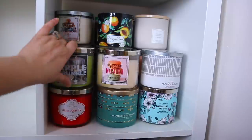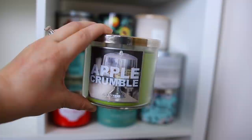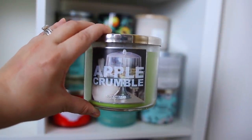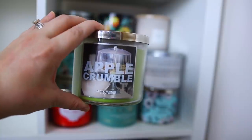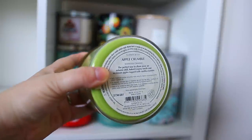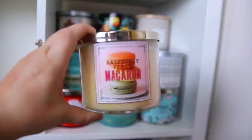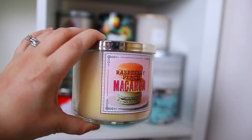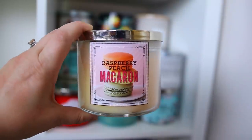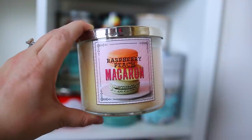Moving over to this side — this is Apple Crumble, an older one I've kept around for so long because I want them to release it again. Oh my gosh, it's so so good and I have so many memories of it. It's the best apple bakery scent they have ever done — this one is from 2012. We also have the Raspberry Peach Macaroon, another classic favorite from the Sweet Shop collection. That was such an iconic collection and this one is delicious.